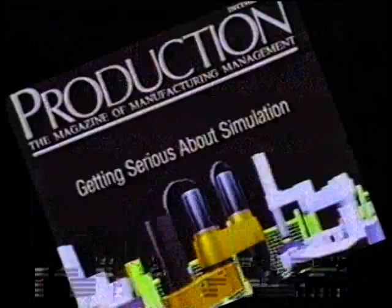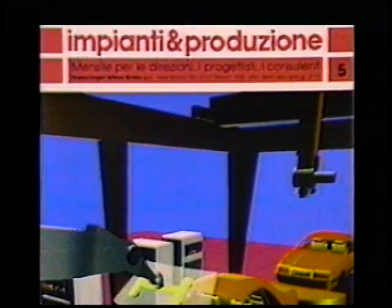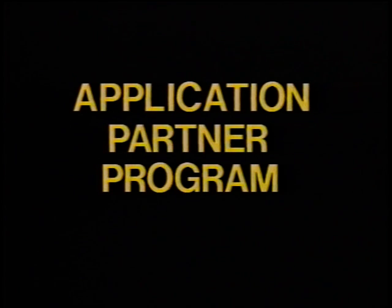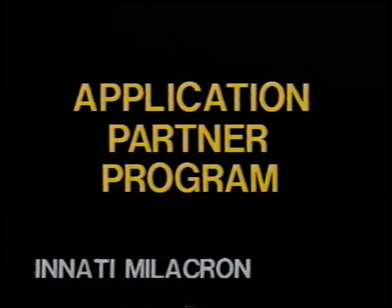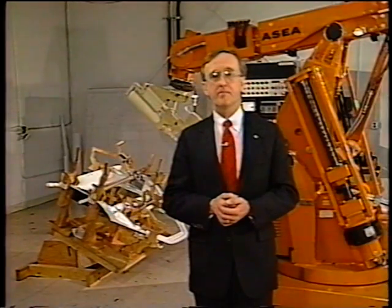As the leader in simulation and offline technology, we have joined forces with leading robot manufacturers in an application partner program. The program combines the leading edge in cost-efficient and risk-free automation. Bob Brown, president of ABB Robotics Incorporated, offers some thoughts on traditional methods and the exciting alternatives offered by the iGrip solution.